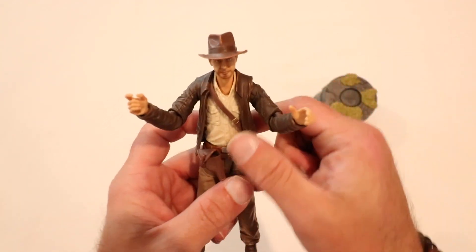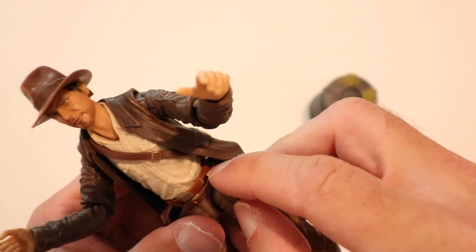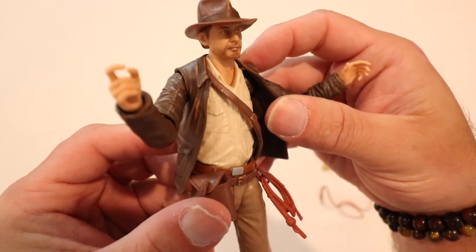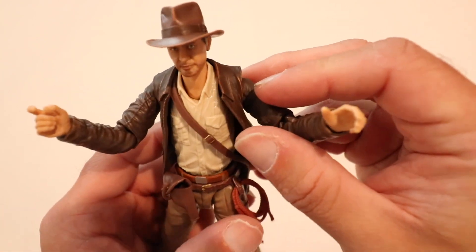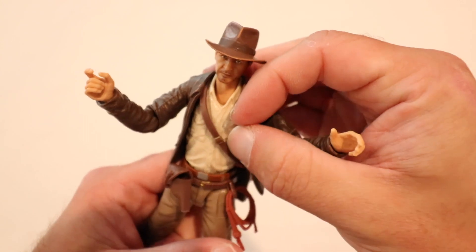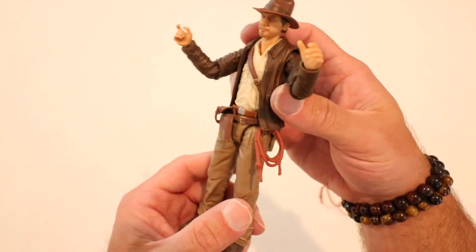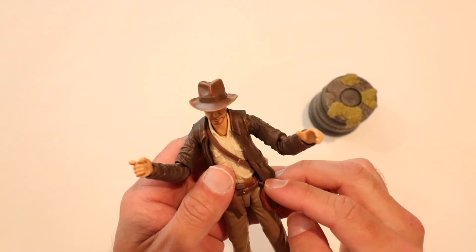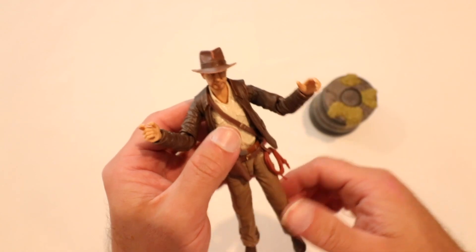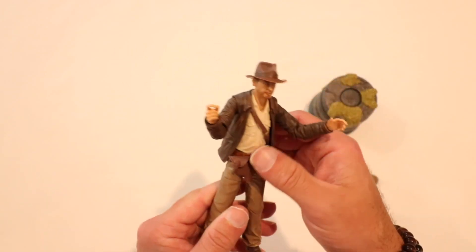Moment of truth — we're going to try this out. Oh my gosh guys, that was a whole lot easier! That clips in no problem — awesome! Now let's try the holster — look at that, awesome! That's great news, I'm very very excited about that. Thank you Hasbro for fixing whatever you did. One thing I've known about Hasbro is they seem to listen to the consumer base. So thank you — good job on that, Hasbro.